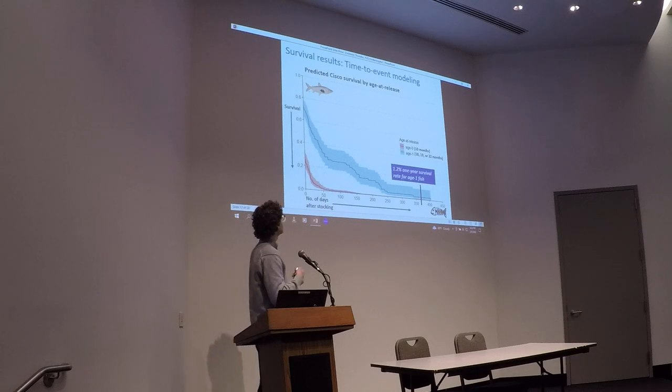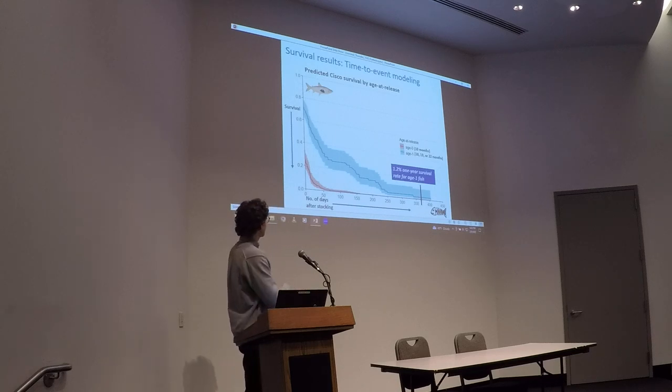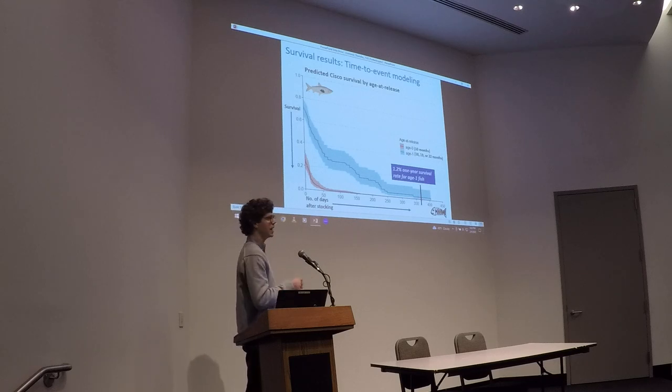So what did we find? We can track individual tagged fish using the whole-lake array and use time-to-event models to estimate survival over time. On the x-axis we have number of days from stocking, and on the y-axis survival rate from zero to one. We used a multi-model approach and found that age has the highest support as the best predictor of survival. Our highest-supported survival model shows a clear pattern of longer-term survival for the age-one fish compared to younger age-zero fish.